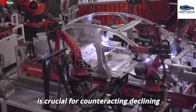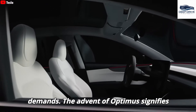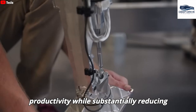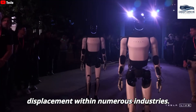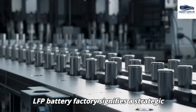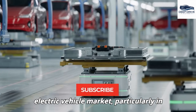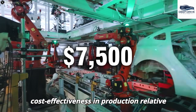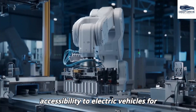Tesla's commitment to producing more affordable vehicles, exemplified by the forthcoming Model 2, is crucial for counteracting declining sales and expanding overall market presence. The advent of Optimus signifies transformative potential for automation, enhancing productivity while substantially reducing costs compared to traditional labor models, though it raises pertinent concerns regarding job displacement. Tesla's establishment of a new LFP battery factory signifies a strategic move towards domestic battery production, facilitating cost-effective solutions for the affordable Model 2 and maintaining competitiveness in light of existing high tariffs. LFP batteries empower Tesla to substantially decrease vehicle prices, enabling broader accessibility to electric vehicles for the average consumer.